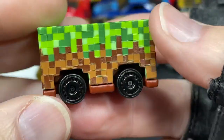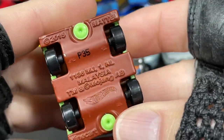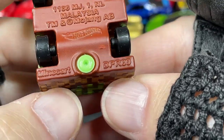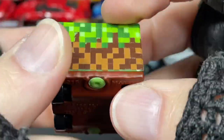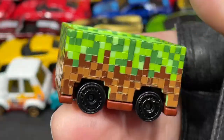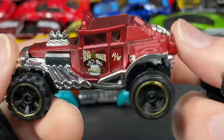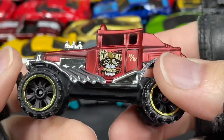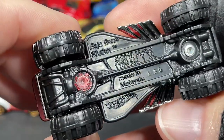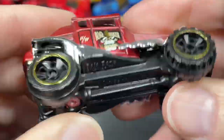And we have the Minecraft Mine Cart — pretty cool. It's been out in at least one other color. The Baja Bone Shaker — they just add 'Baja' to the front of the name. Baja Bone Shaker, as you can see right there, with big rugged tires. Very very cool.